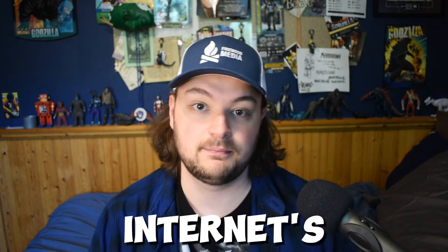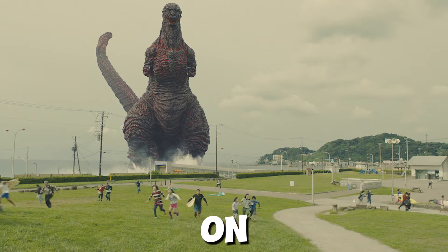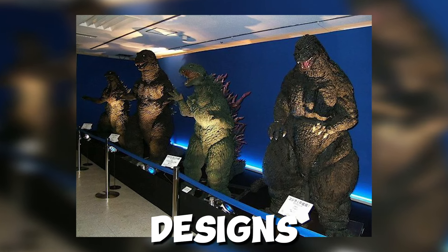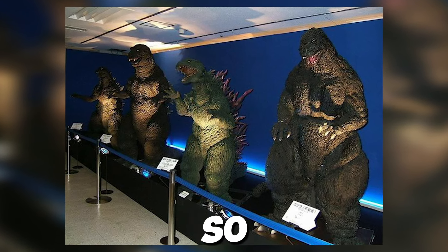Hi and hello, welcome. My name is Cole McCormick, the internet's biggest Godzilla nerd, and I asked you for your hot takes on the best and worst Godzilla suit designs, or just designs in general for any monster in the Godzilla franchise. So let's get right into it.